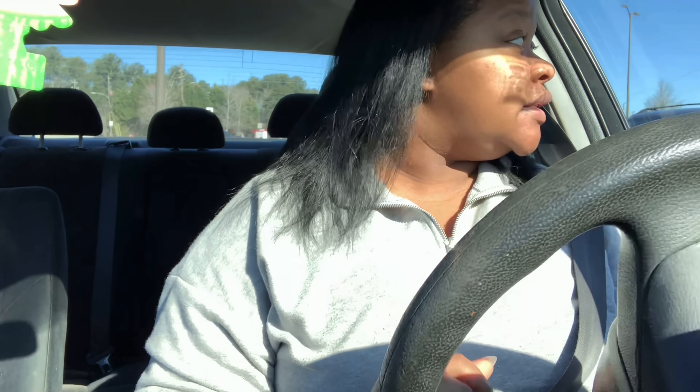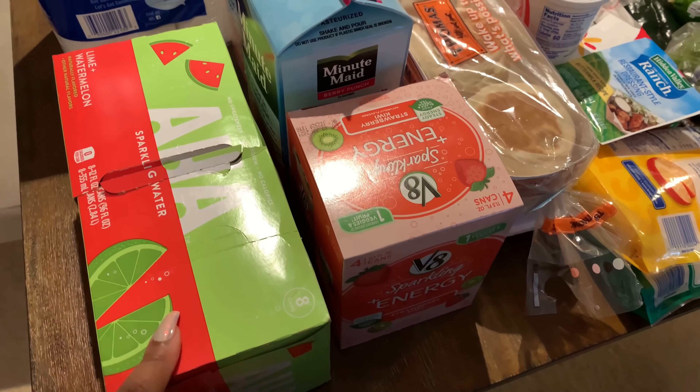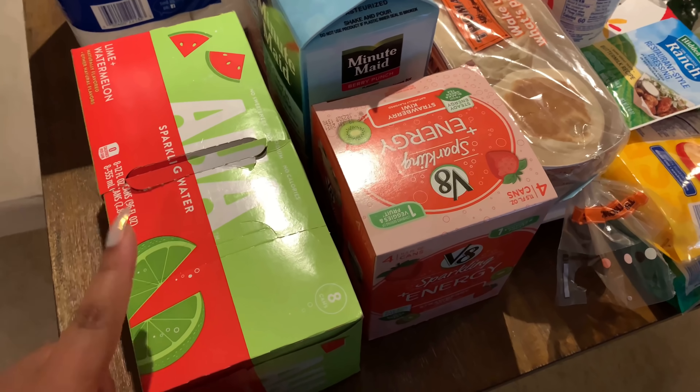I need to do some deep cleaning today, then film my video. Tonight for dinner I'm making taquitos and Mexican rice — I'm super excited for that. I was going to go to Discount Tire to get air put in my tires but they were closed today, so I'll probably do that Monday or Tuesday.